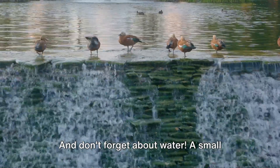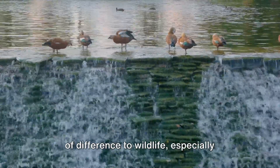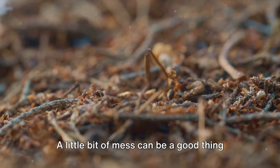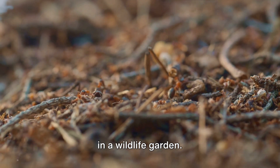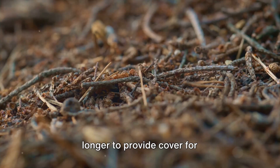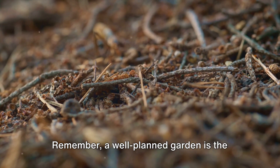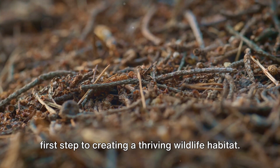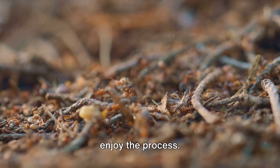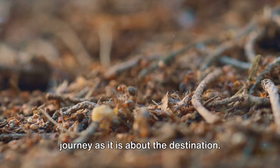Don't forget about water. A small pond or even a birdbath can make a world of difference to wildlife, especially during the hotter months. Lastly, don't be too tidy. A little bit of mess can be a good thing in a wildlife garden — leave some leaf litter around for insects and let your grass grow a bit longer to provide cover for ground-dwelling creatures. A well-planned garden is the first step to creating a thriving wildlife habitat, so take your time, do your research, and enjoy the process. After all, gardening is as much about the journey as it is about the destination.